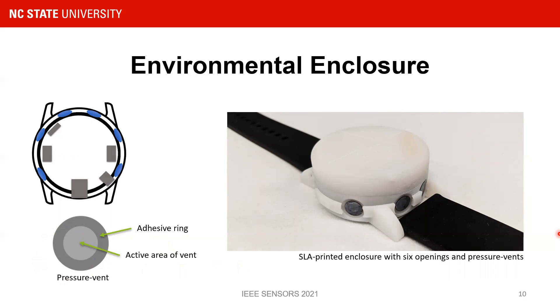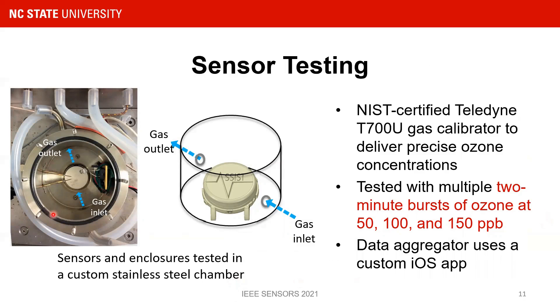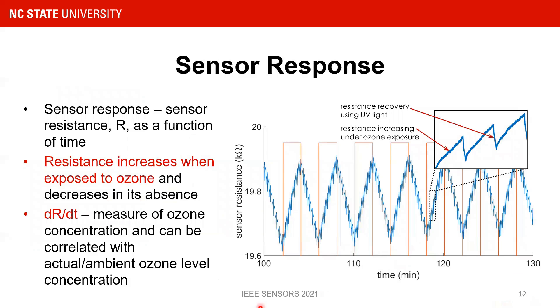The device was tested in a sealed chamber, shown here without the top. The chamber was filled with multiple two-minute bursts of ozone at concentrations of 50 and 150 ppb. Relevant data, including sensor resistance, were collected using a custom iOS app. The overall sensor resistance increases when exposed to ozone, as seen in this representative data, and the resistance then goes down as the ozone level goes down. The resistance increases under ozone exposure, and then we try to recover the sensor resistance to a baseline value by flashing the UV at a 10% duty cycle.